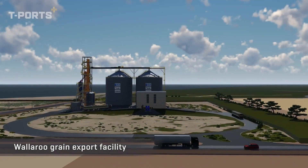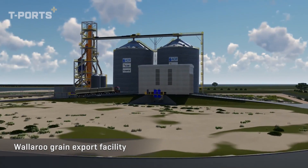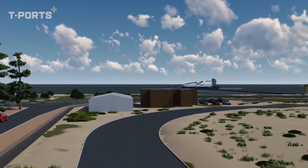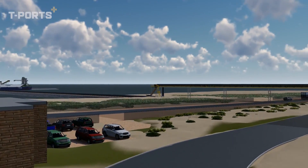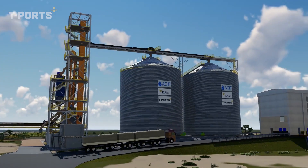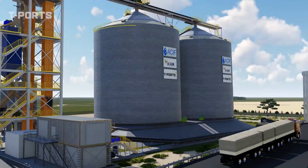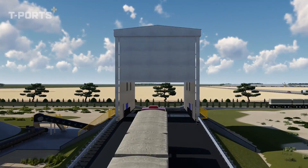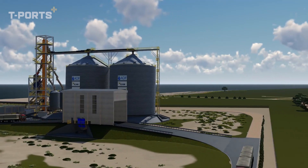The logical next step in T-Ports' journey is the construction of a second port at Wallaroo on York Peninsula. The Wallaroo Grain Export Facility will be ready for grower receivals by harvest 2021, following the successful first harvest and export season from the company's Lucky Bay Port. The $70 million grain export facility at Wallaroo is owned by the ICAM ACIF Infrastructure Trust and operated by T-Ports.